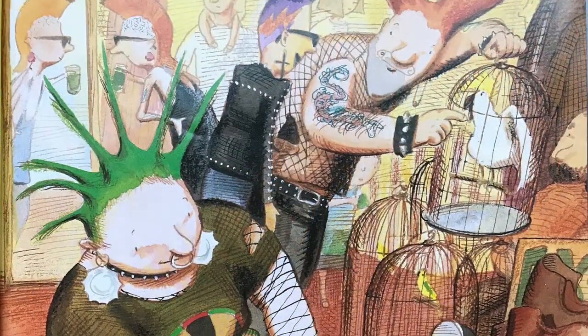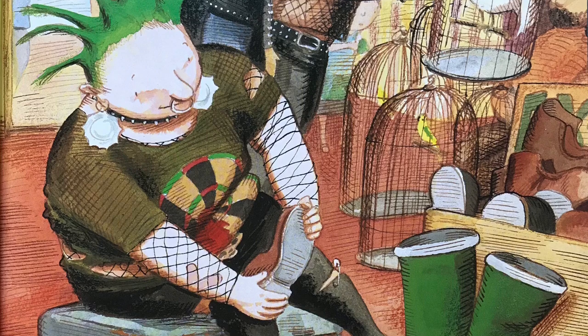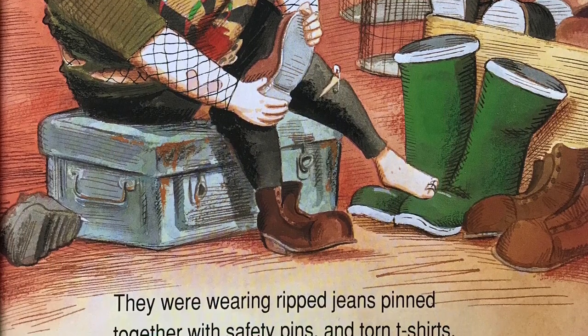They were wearing ripped jeans pinned together with safety pins and torn t-shirts. They had spiky haircuts, safety pin earrings, and big old boots.